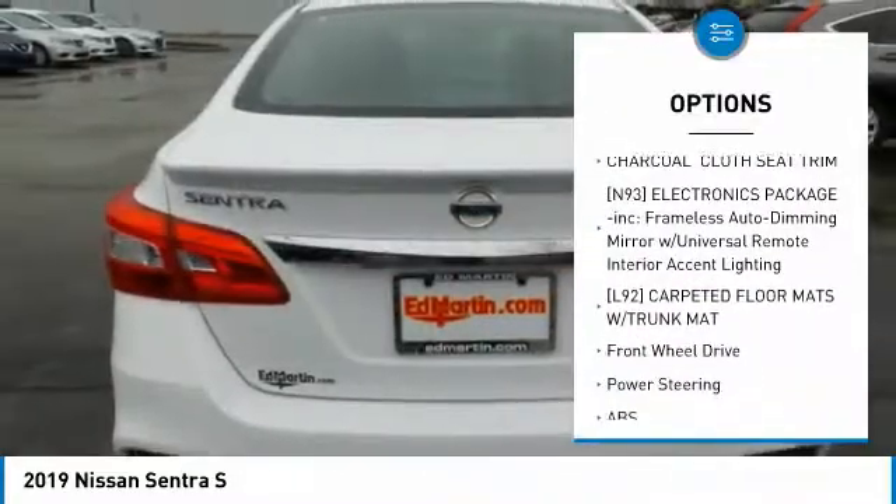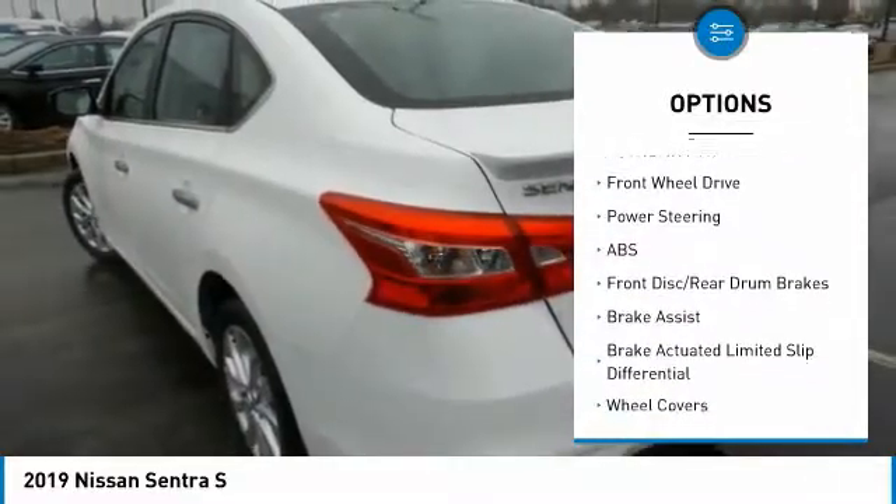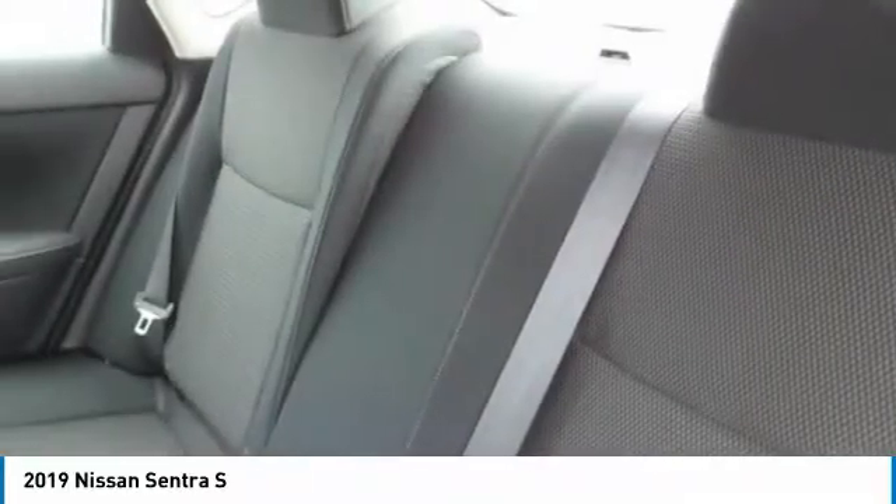steering wheel audio controls, keyless entry, traction control, anti-lock braking system, Bluetooth, adjustable steering wheel, driver airbag, power steering, cruise control.